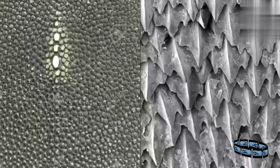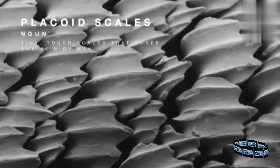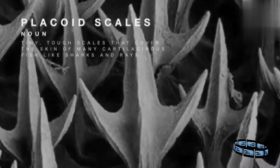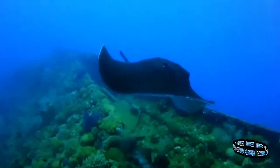The skin of rays is very similar to that of sharks. The sandpaper-like texture is caused by tiny teeth-like structures called placoid scales, or dermal denticles. These point towards the tail and reduce friction when the rays move, making them very good swimmers.